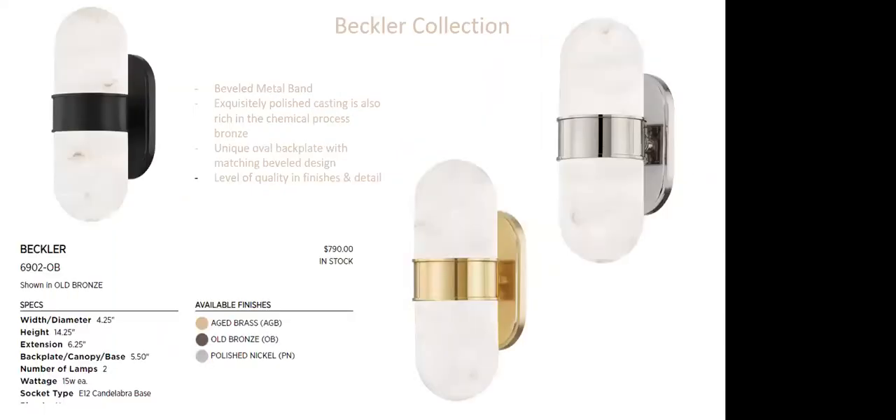The Beckler collection features a beveled metal band detail wrapping around the front of the fixture with exquisitely polished castings. The bronze finish uses a rich chemical process bronze that adds depth and richness. There's also a unique oval backplate sharing that same beveled design — they carried that detail all the way through, from the wrapping to the backplate.